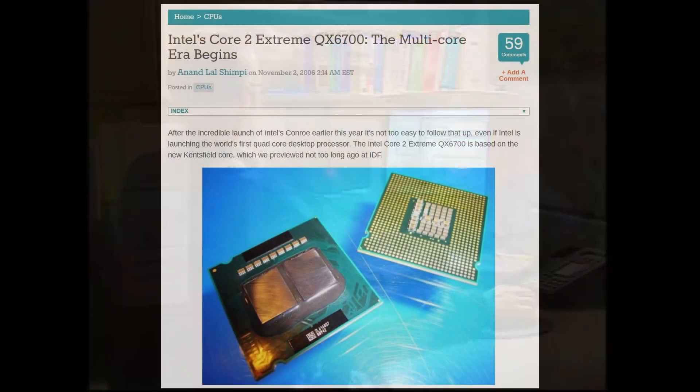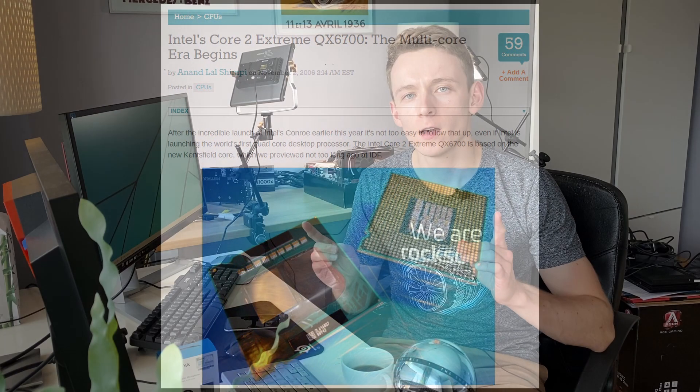And that response came at the end of November 2006, less than a month after Intel released Core 2 Quad. And what AMD came up with was pretty interesting.